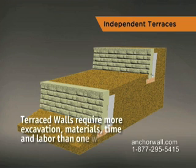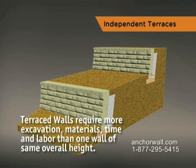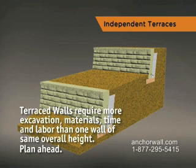Remember that terraced walls require more excavation, building materials, time, and labor than building one wall of the same overall height. So plan ahead.